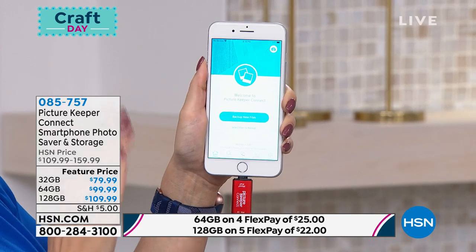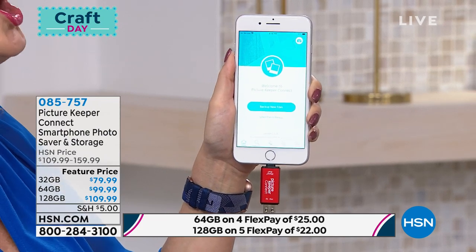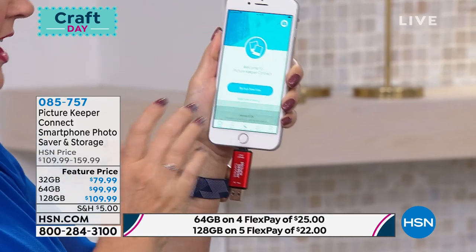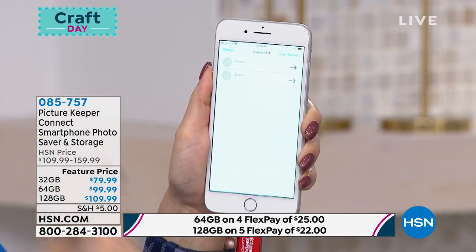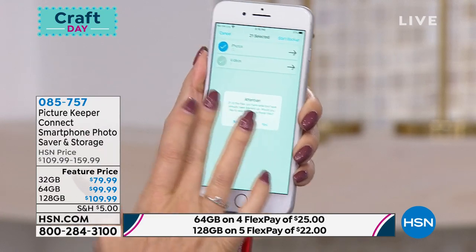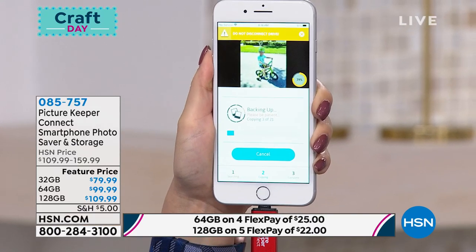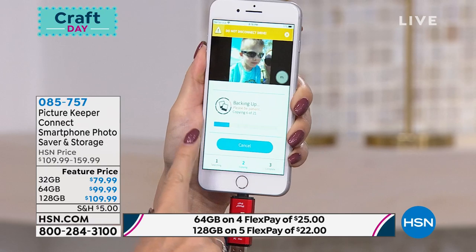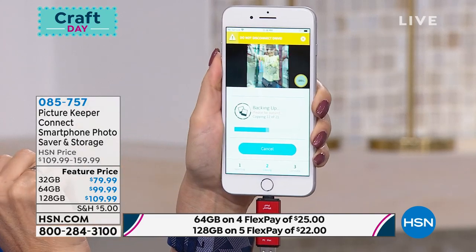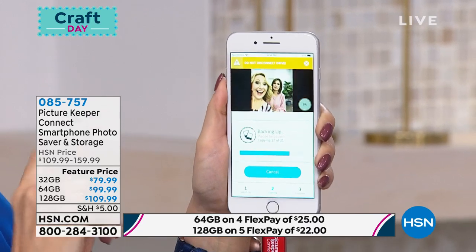If you touch that little blue banner, your Picture Keeper is going to go to work and seek out and find every single picture, every single video, and every single contact, and back it up—meaning it makes a copy onto your Picture Keeper Connect. For the purpose of TV I'm going to hand-select, because you can also choose which things you want to back up. Maybe you want to share a ton of files with your mom of the kids—she downloads the free app and you load all those pictures or videos onto her phone. This is now my progress bar. All of those pictures are now saving onto the Picture Keeper Connect—they're still on my phone.